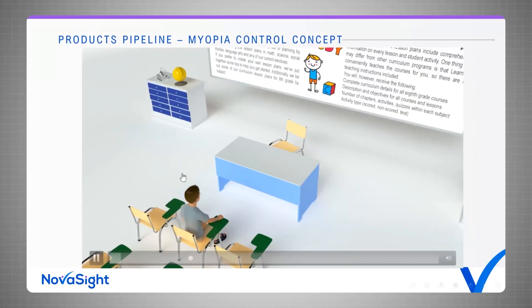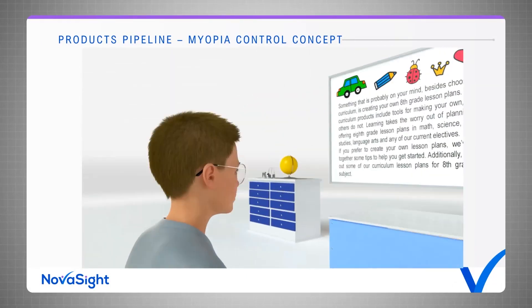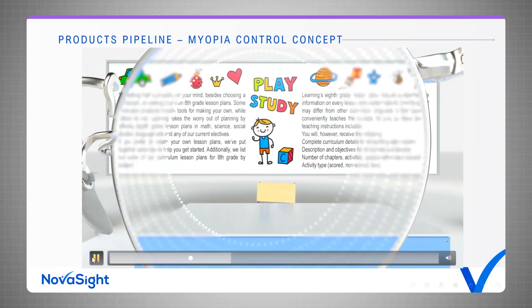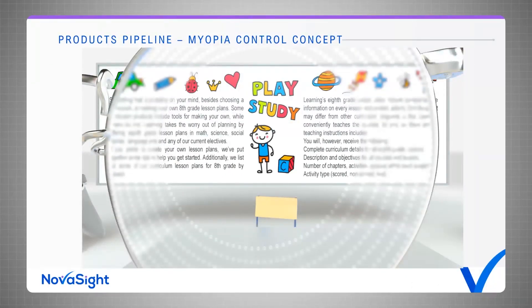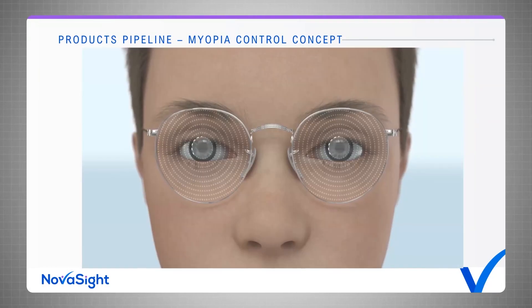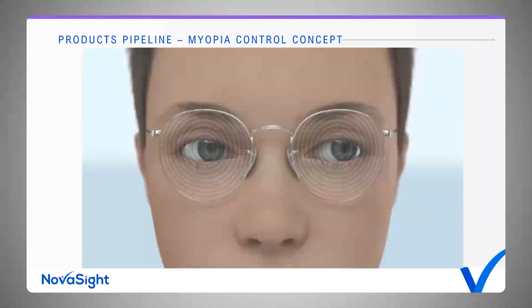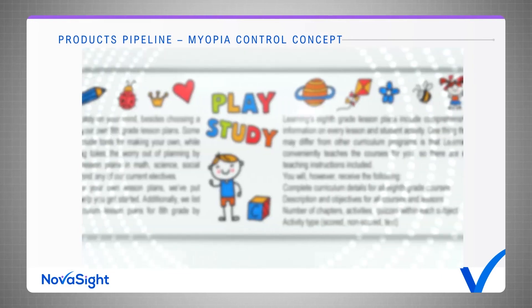Most myopia control glasses use the same principle of peripheral myopic blur — distorting elements at the periphery of the lens create a myopic blur on the periphery of the retina, stimulating the eye to slow down myopia progression. This works well when looking straight in the primary gaze position. But with any eye movement, even small ones, the eyes are now looking through the distorted part of the lens, creating a distorted image and reduced visual acuity. This is exactly what we are trying to solve with our solution.